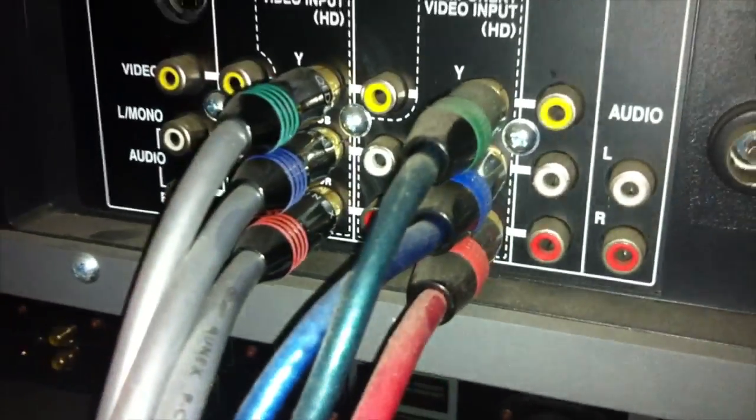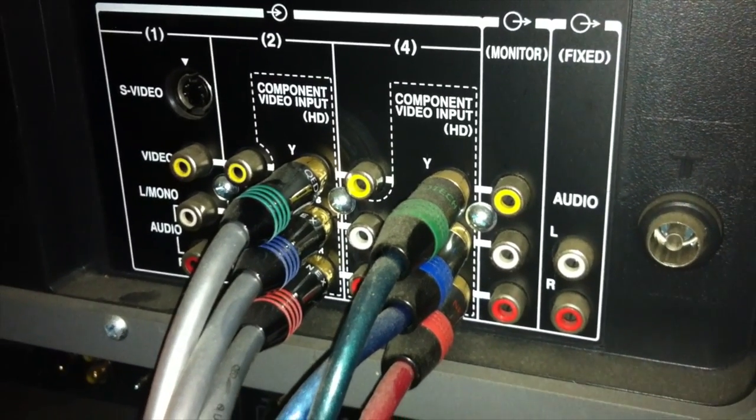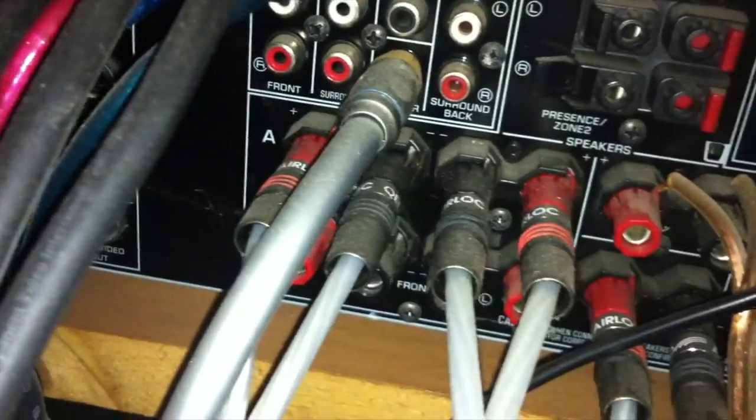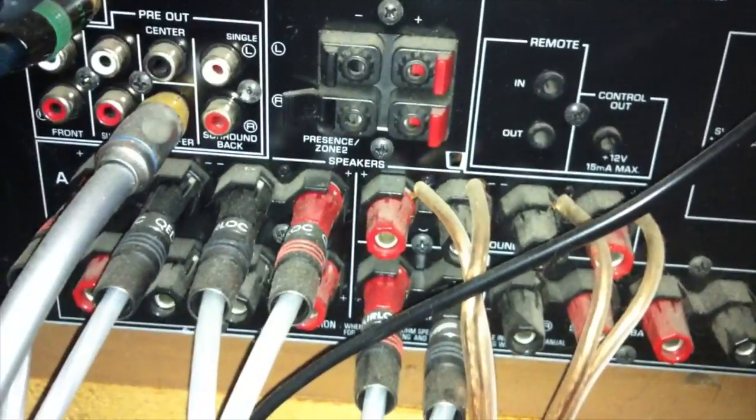Component cables, VHS cables — I think they're called RCA — going in. As you can see, the TV only has two component inputs and no HDMI, unfortunately. One set of component cables goes directly from the DVD player and another set goes directly from the receiver. I use very high-quality silver cables there. And here we go with the cables directly from the speakers — silver cables into the receiver.